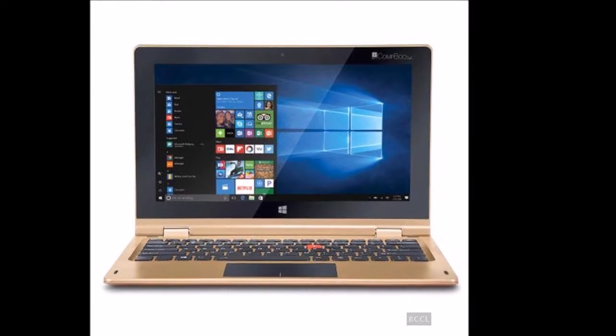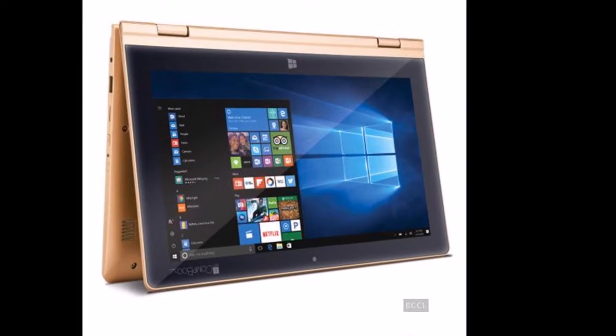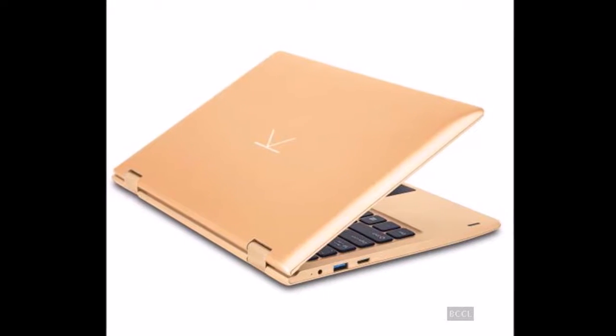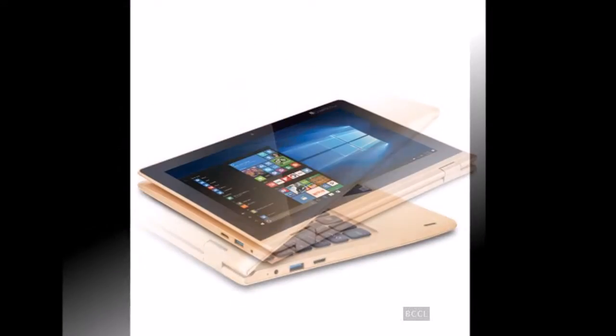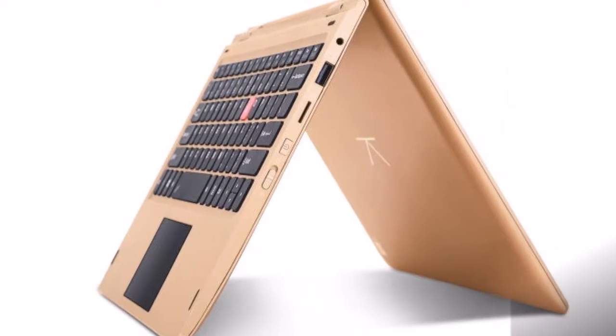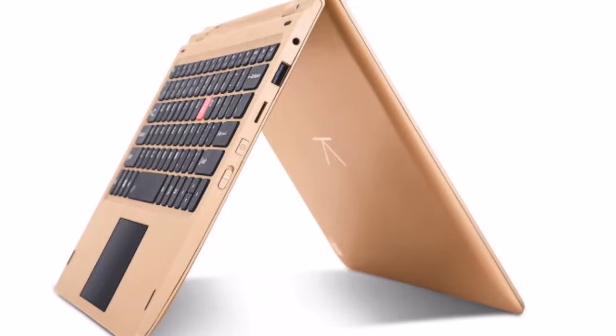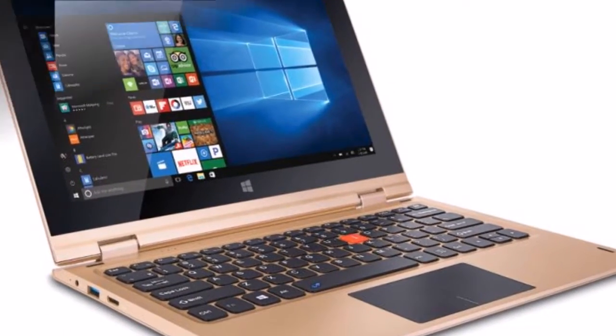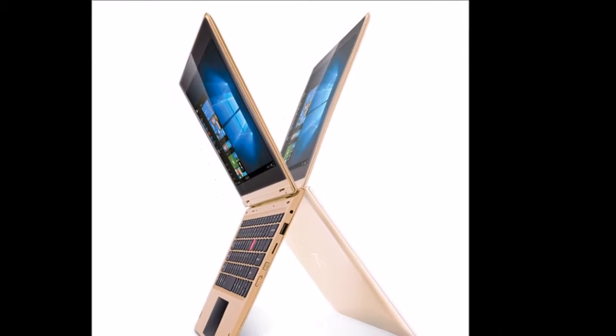Eyeball has launched the CompBook i360 convertible laptop with 360-degree rotatable display in the Indian market. Available in Vogue Soft Gold color, the new Eyeball CompBook i360 is powered by Windows 10 and costs Rs 12,999. Eyeball says the laptop shall be available at leading retail stores in many places and within a week at all prominent stores across India.